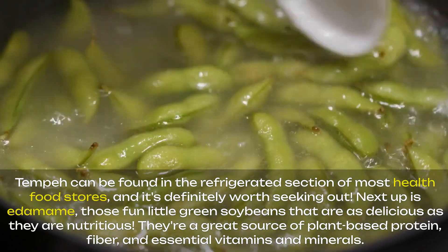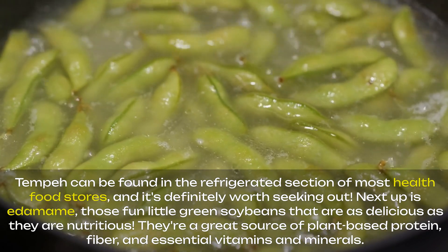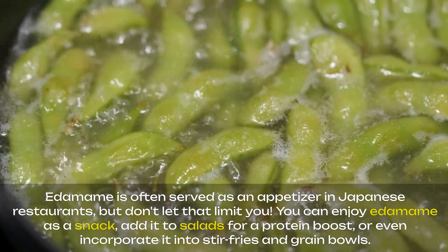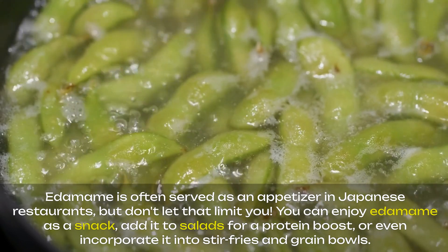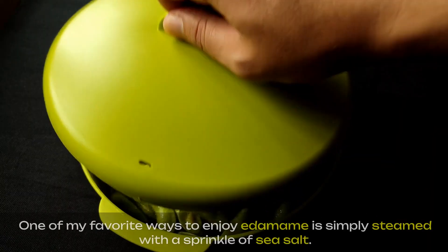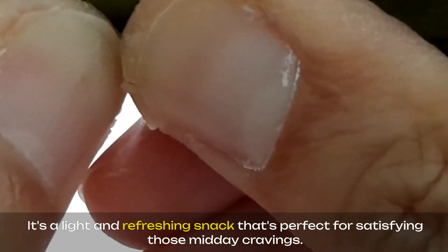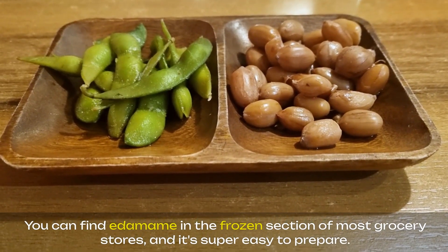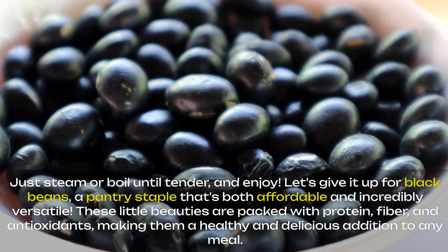Next up is edamame, those fun little green soybeans that are as delicious as they are nutritious. They're a great source of plant-based protein, fiber, and essential vitamins and minerals. Edamame is often served as an appetizer in Japanese restaurants, but don't let that limit you. You can enjoy edamame as a snack, add it to salads for a protein boost, or even incorporate it into stir-fries and grain bowls. One of my favorite ways to enjoy edamame is simply steamed with a sprinkle of sea salt — a light and refreshing snack that's perfect for satisfying those midday cravings. You can find edamame in the frozen section of most grocery stores; just steam or boil until tender and enjoy.